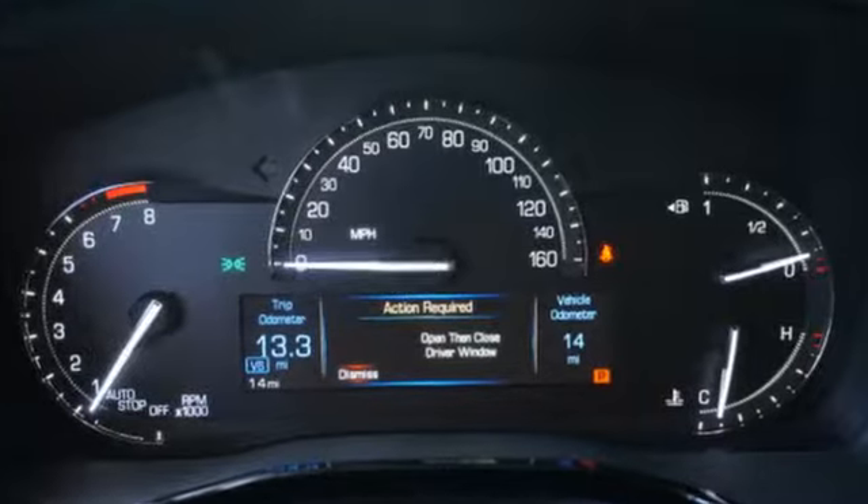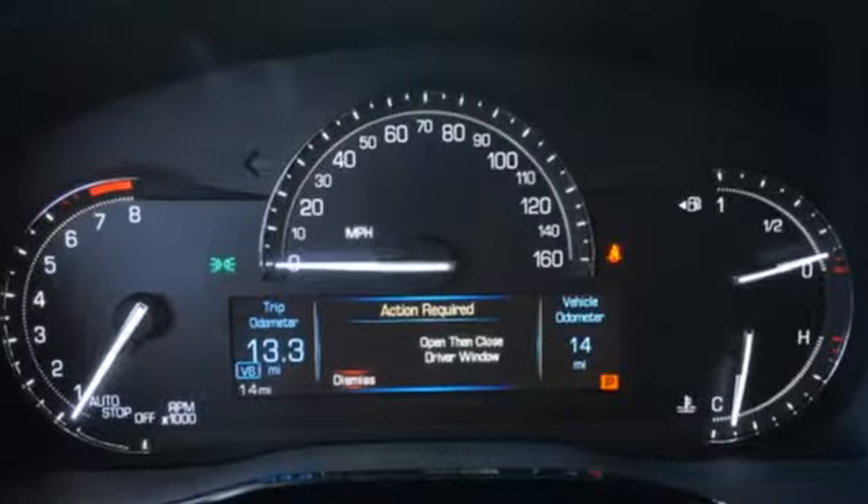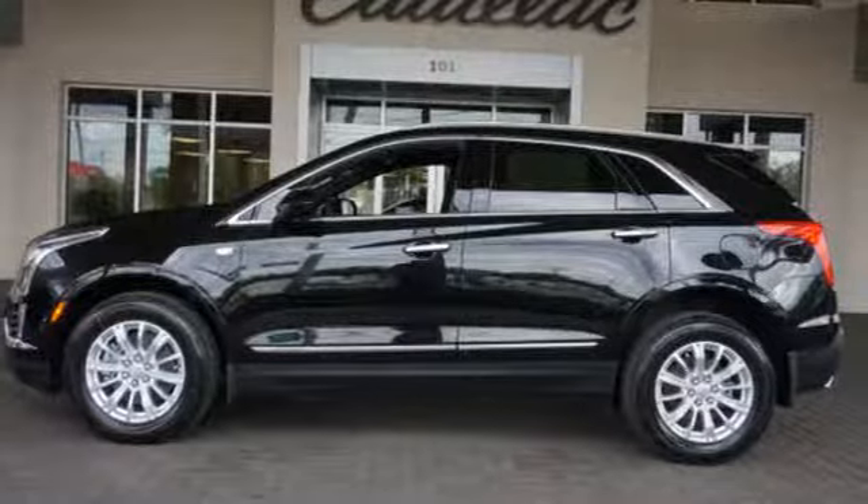Smart and intuitive, driving this XT5 will feel like second nature. Treat yourself to a test drive today.